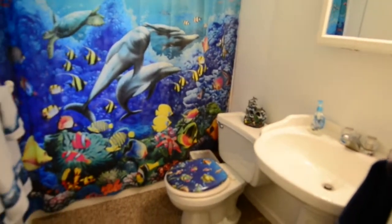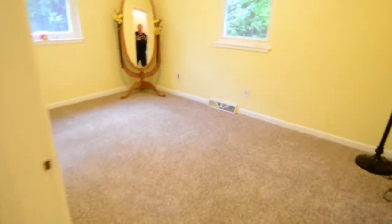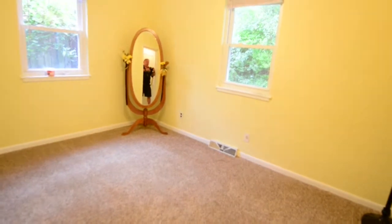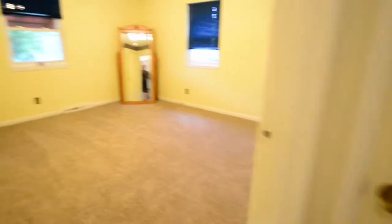This home has four bedrooms, two of them on the first floor. One, of course, could easily be used as a master. Here's bedroom number one, and across the hall, bedroom number two.